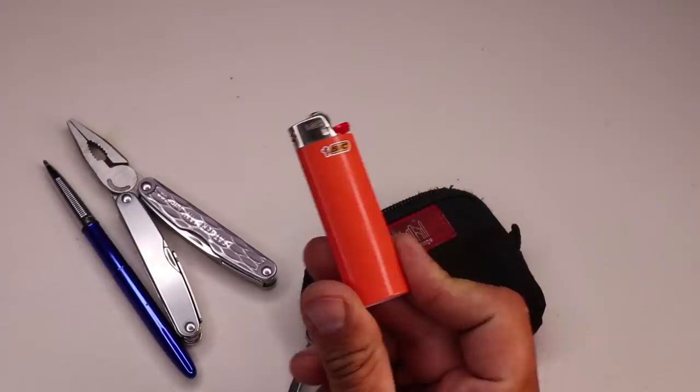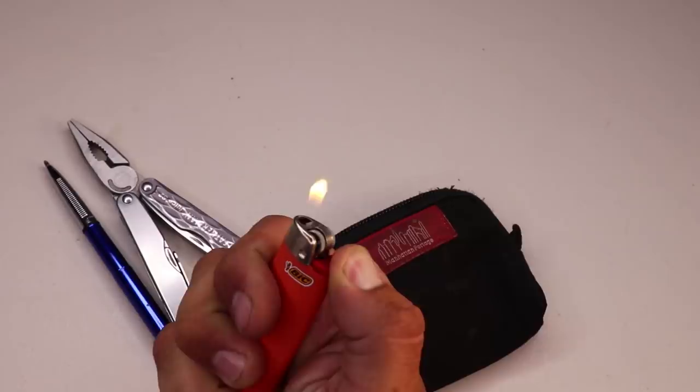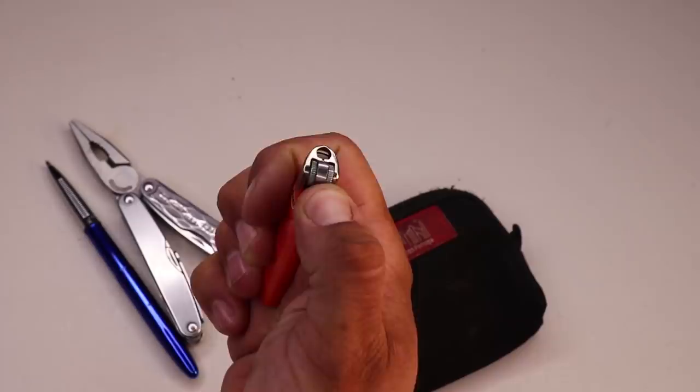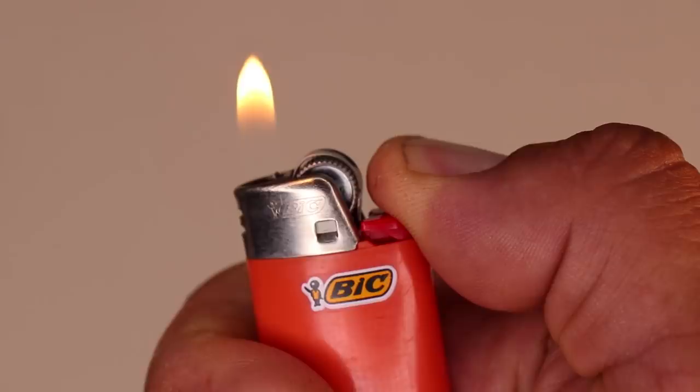The next item in the mini tools module is a Bic lighter. If you're a prepper, you should have a method of starting fire on you 24/7. The Bic lighter works every time, is inexpensive, and compact. Even though I'm not a smoker, it's a good calling card as a prepper to have a fire-starting tool on you — whether it be for lighting birthday candles, incense, or whatever. Lighters aren't just for smokers.